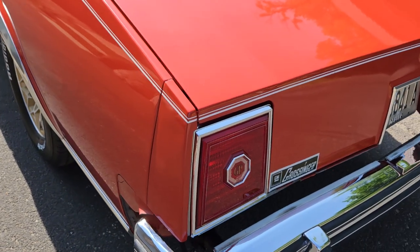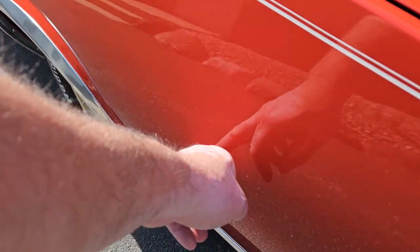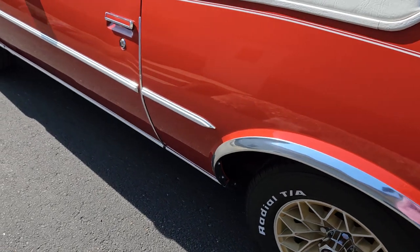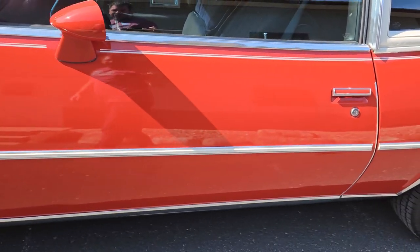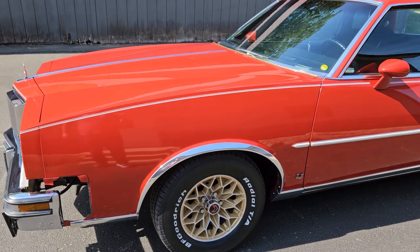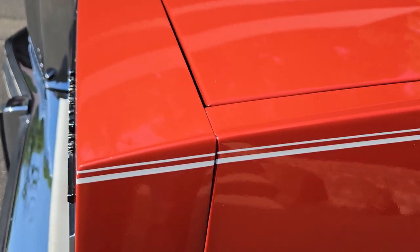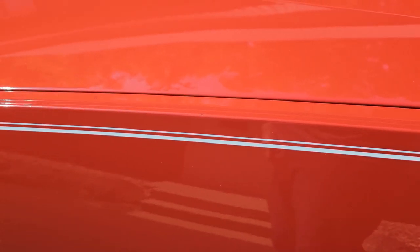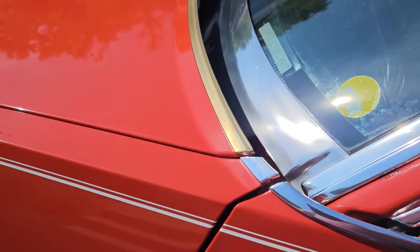It's the dealership it was sold new from, and that matches up with all the paperwork we have for the car. There's a little mark there — and that's it, gang. That's it for flaws on this car. That's all we got. 14,000 original miles. Look at how beautiful all that original pinstriping is.